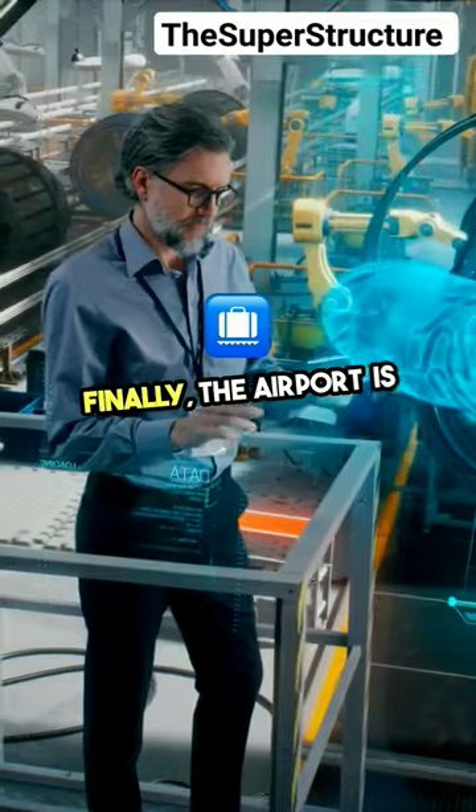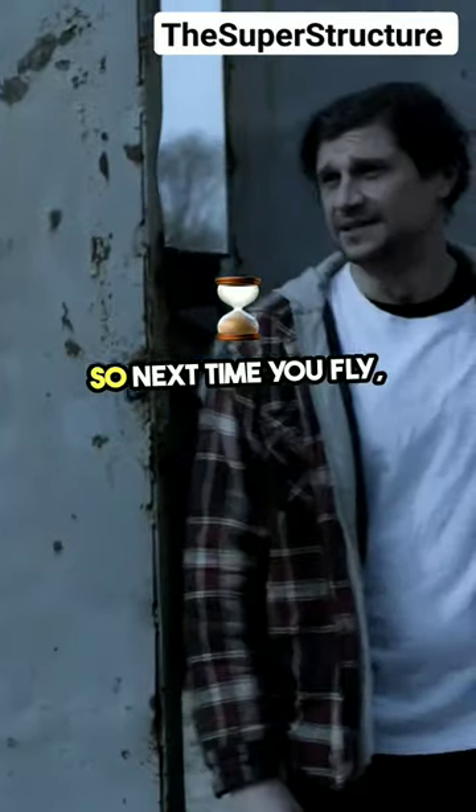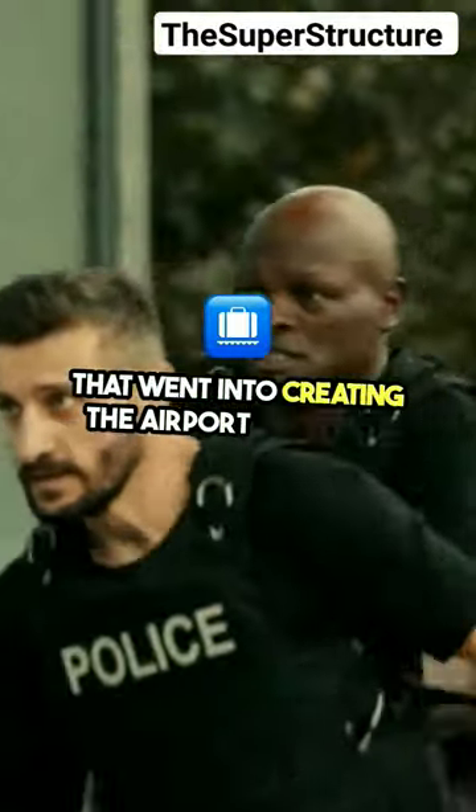Finally, the airport is equipped with navigation systems and security measures. So next time you fly, remember the intricate work that went into creating the airport you're in.